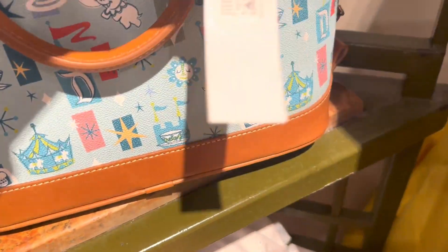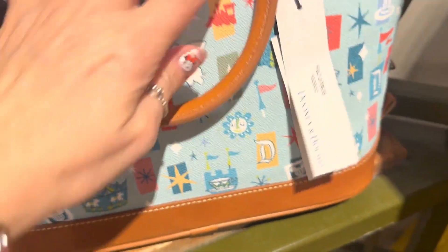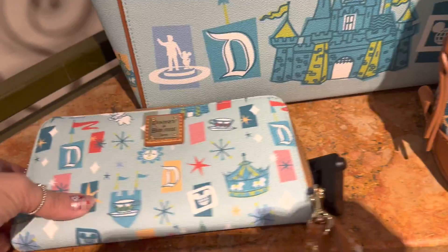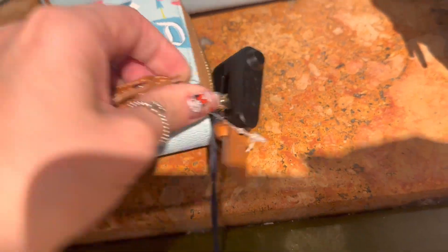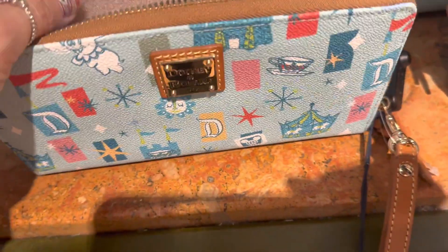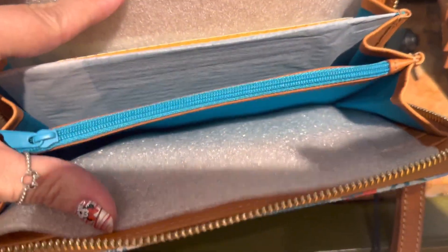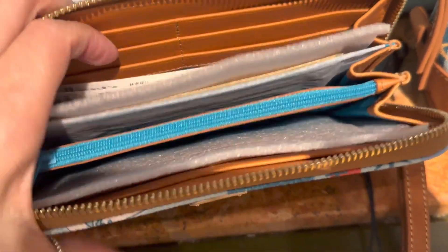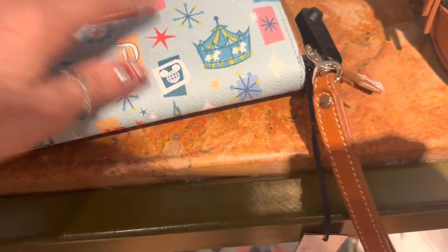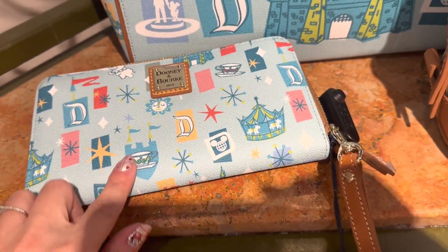The price on this one is $298. Now you get that same pattern on your wristlet. It does come with a long strap for use as a wristlet, and it is removable if you just want to use it as a wallet. It has the pretty lining and then lots of card slots, zipper slots, and open slots. It's really gorgeous and this one is $168.